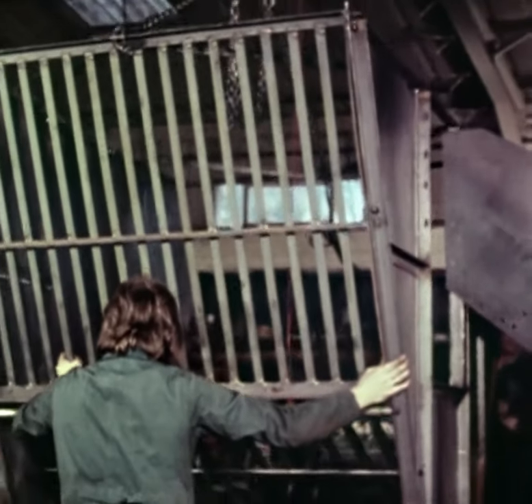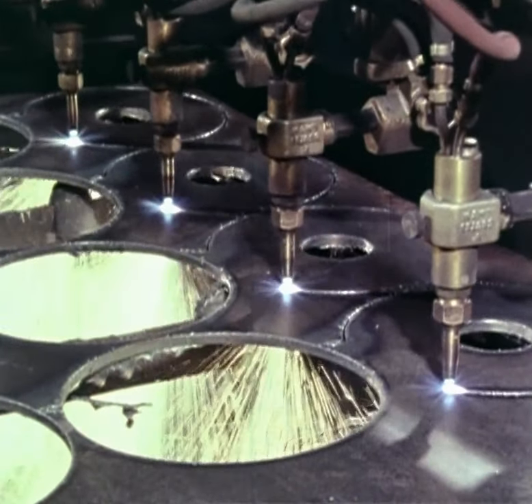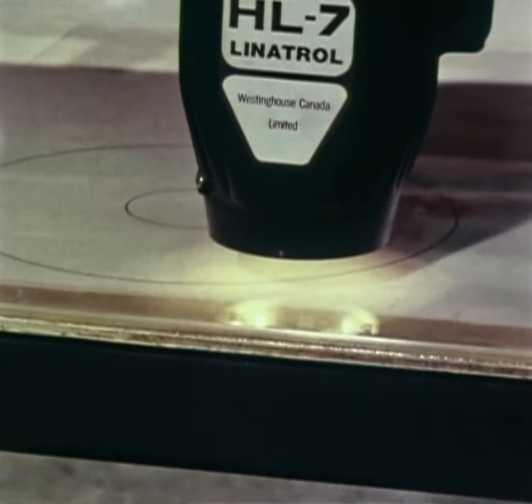With a skilful blend of individual craftsmanship and modern production methods, a range of precision-built machines is being manufactured to meet the demands of the world's potato and sugar beet growers.